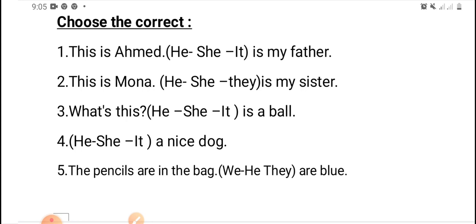What is this? He, or she, or it — is a ball. Excellent — it.